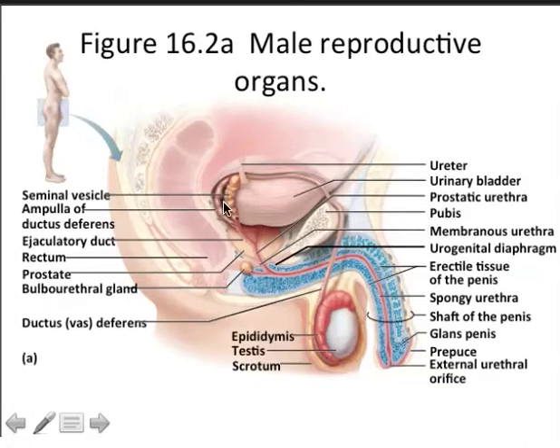When ejaculate is ready to be sent to the urethra, the bladder will essentially close off and the semen will have the right of way. You can also see here the pubic symphysis, which is the anterior midline where the coxal bones meet. The component of the coxal bone that meets here at anterior midline is called the pubis, and this is an amphiarthrotic joint, meaning it is slightly movable.